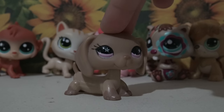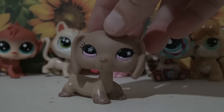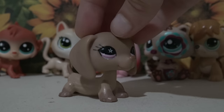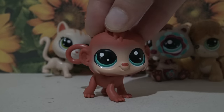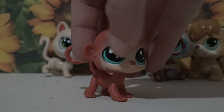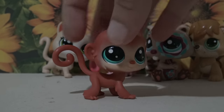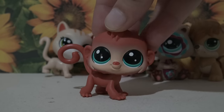Next is this beautiful dachshund. I remember when I was younger I really wanted her — I never could get her, but finally here we are years later. And here we have a little monkey, a newer monkey indeed. It is so cute. Usually I don't collect the newer pets but I must say this little guy is so adorable.